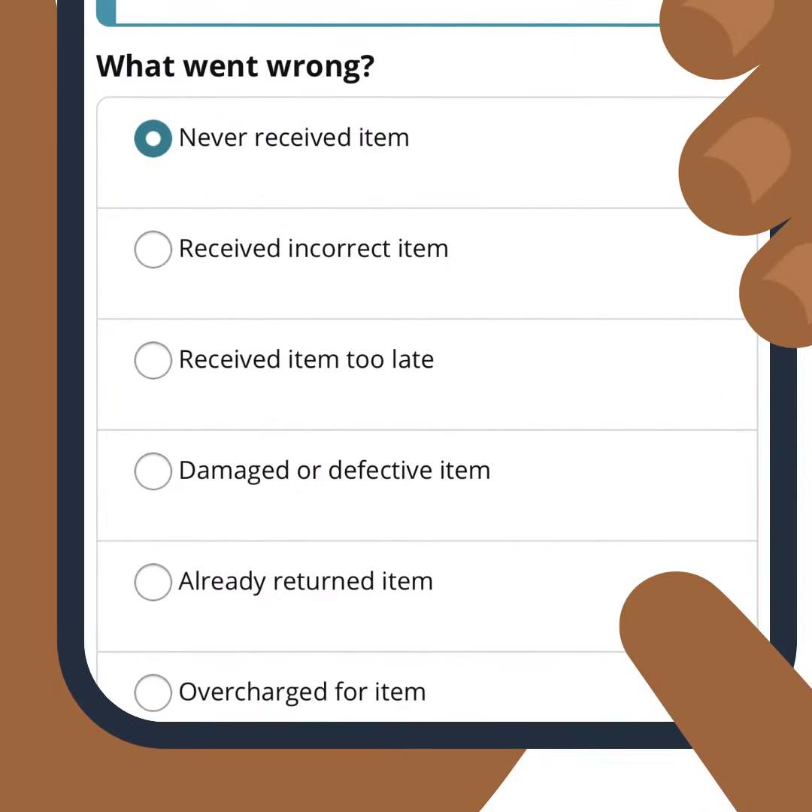You can file an Amazon Pay A to Z guarantee claim between 15 and 75 days after you've been charged for an order on a third-party website.